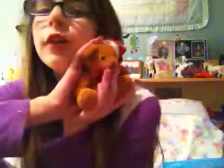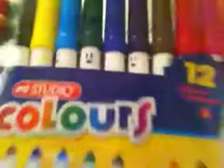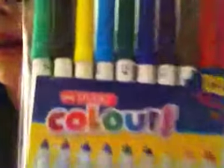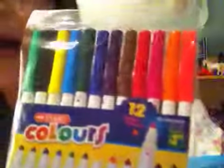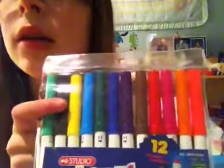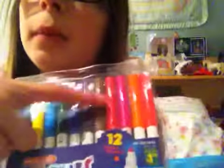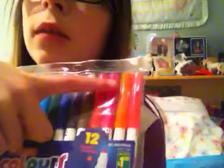In my stocking I got this cute little reindeer, and I also got this cute adorable teddy bear — I absolutely love that guy. And I also got some markers; they are Cool Color, a 12-pack. There's green, black, yellow, blue, dark green, dark blue, purple, brown, pink, lighter pink, orange, and a pale pink.